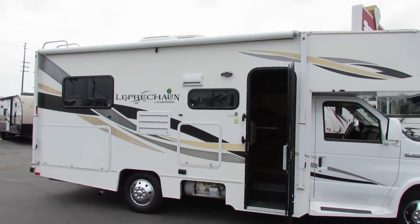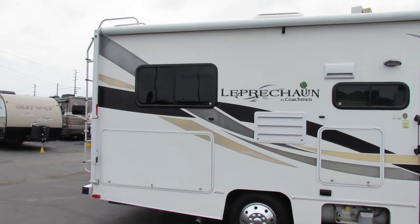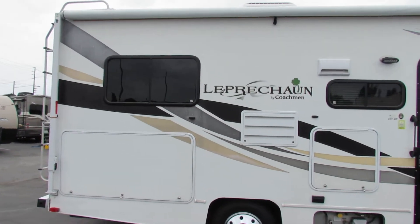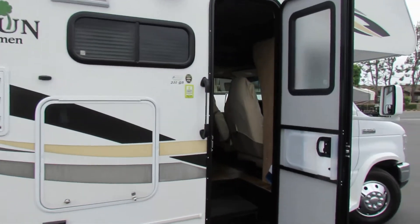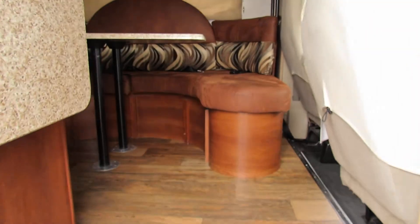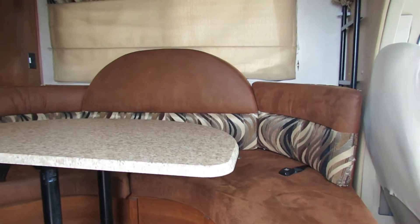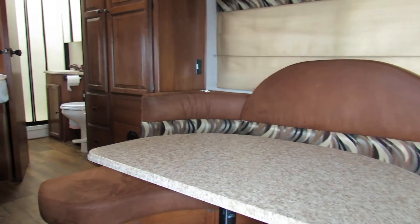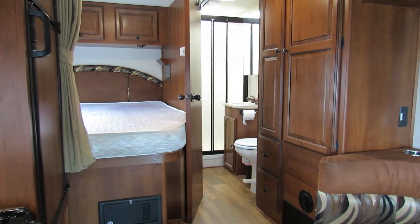So what you're going to get is a nice, easy, operable unit. It's got the back end for the storage. And if you come on up inside, you'll see that it's got a nice big wraparound booth inside. And as you look back here to the back, nice little bedroom.